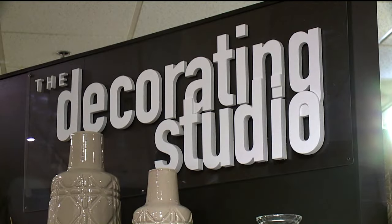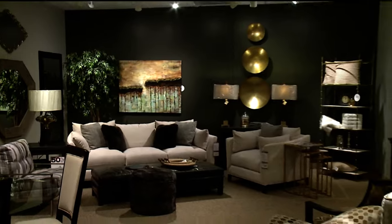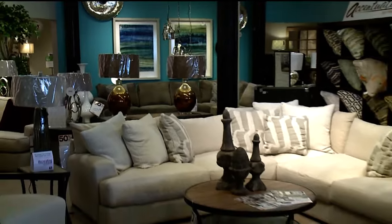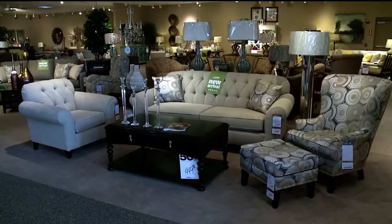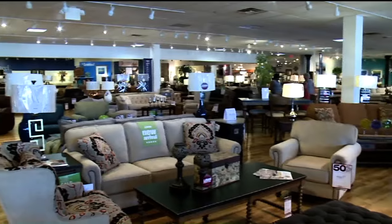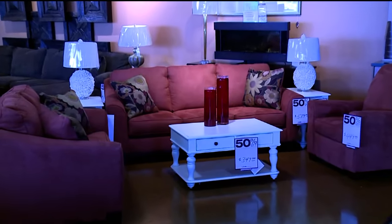The decorating studio is really something that everyone can take advantage of. When you're decorating a home for the first time — whether it's a small room, the whole house, or a brand new house — it can be so overwhelming. Where do I start? What's my style? Do I like contemporary? What colors do I want to go with? We have such a huge selection in all of our showrooms, but oftentimes our customers come in and they get overwhelmed, so this is a program that we've designed.